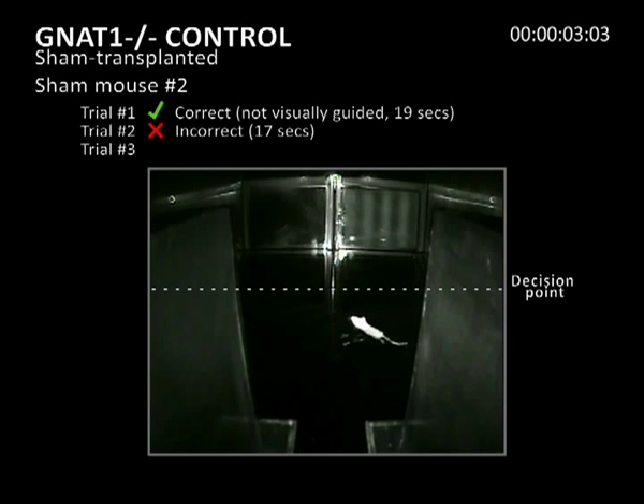In the third trial, the mouse initially chooses the incorrect lane and uses the boundaries of the water maze to find the platform, which it does after 15 seconds.